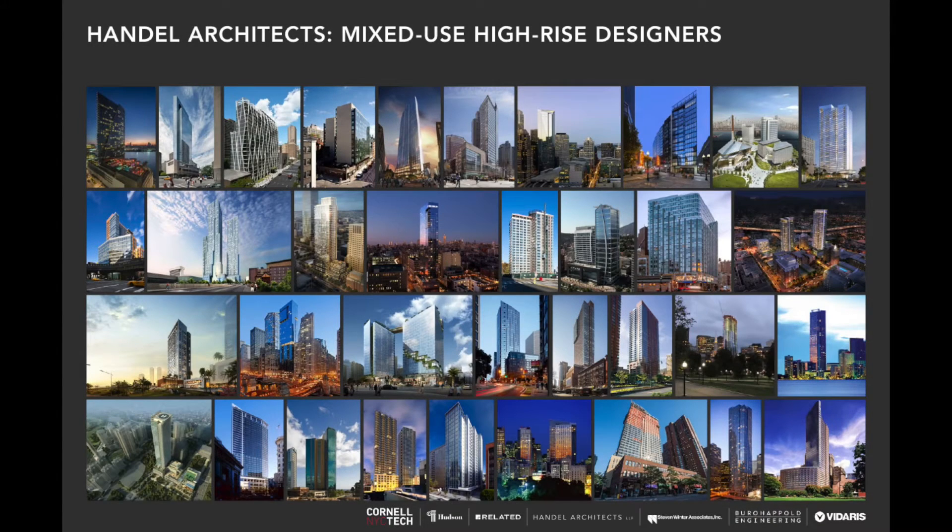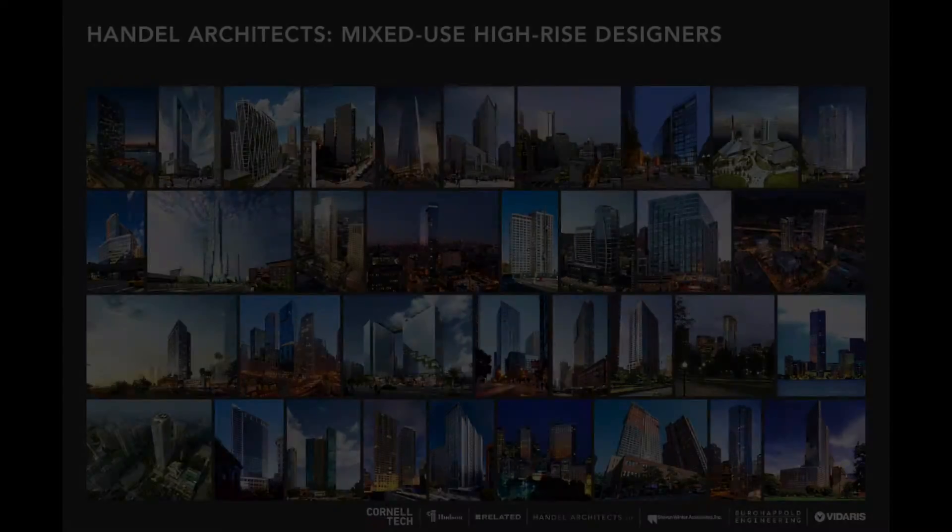Handel Architects is a New York City-based firm with offices around the globe. Handel specializes in high-rise housing and they are experts in the field with great depth of exposure in high-rise residential.